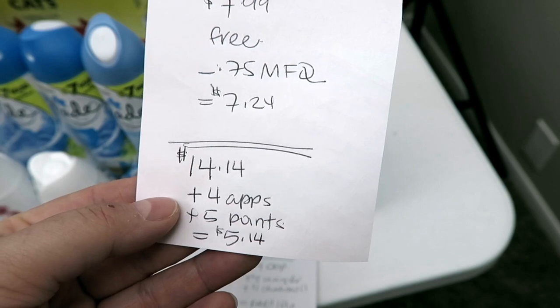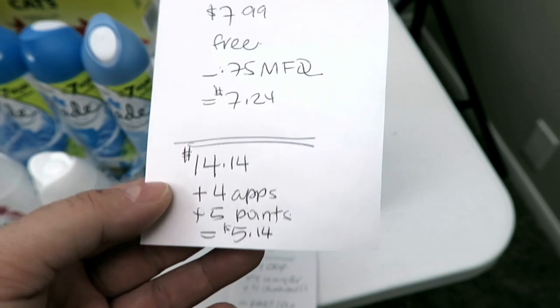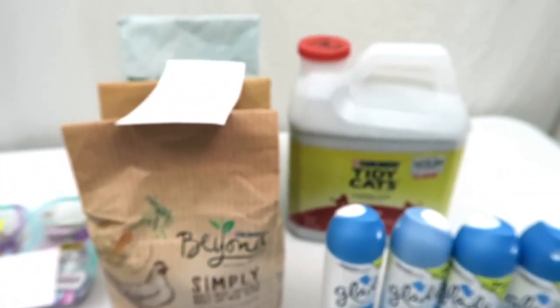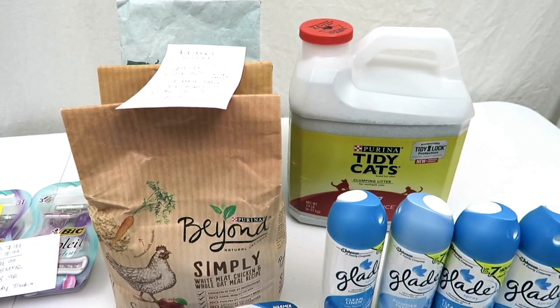It should have been $3.14, but hey, sometimes this stuff happens. The last deal — this was just not my day today at Rite Aid, I kept messing up. I picked up three bags of kitty food and one of those Tidy Cats.